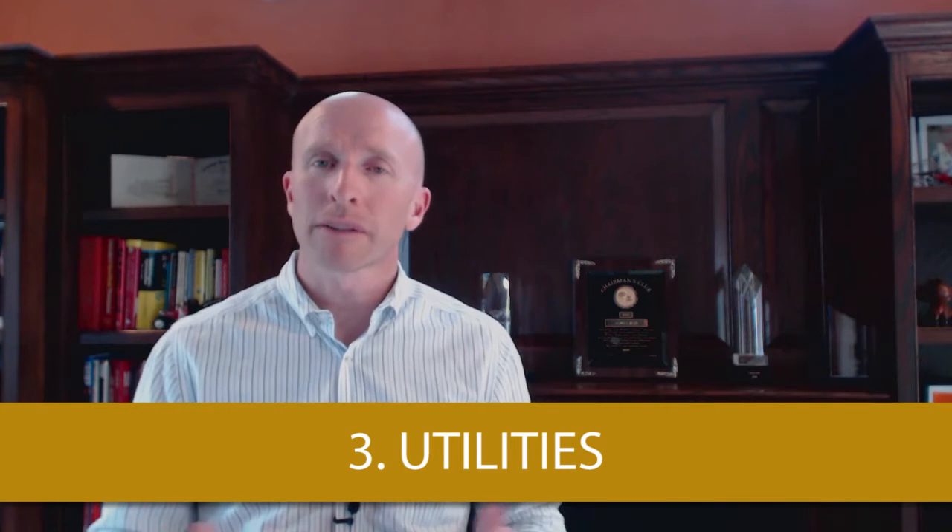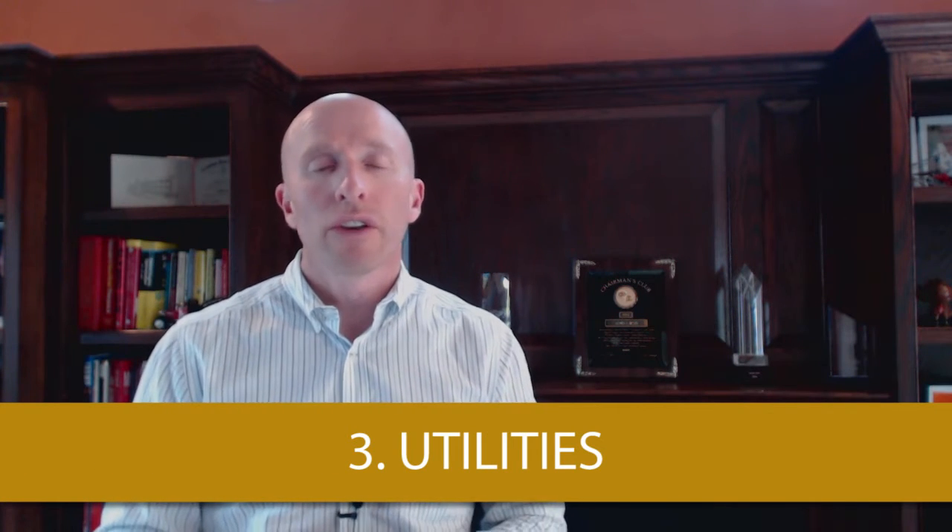The next cost is your utilities. The national average for utilities is approximately $3,000 per year. So again, you're going to want to budget for that and make sure that you're looking into that. And if you want to get an idea of your utility costs, you can always ask your agent to get the information from the seller — what their average cost was over the past maybe six months or a year.